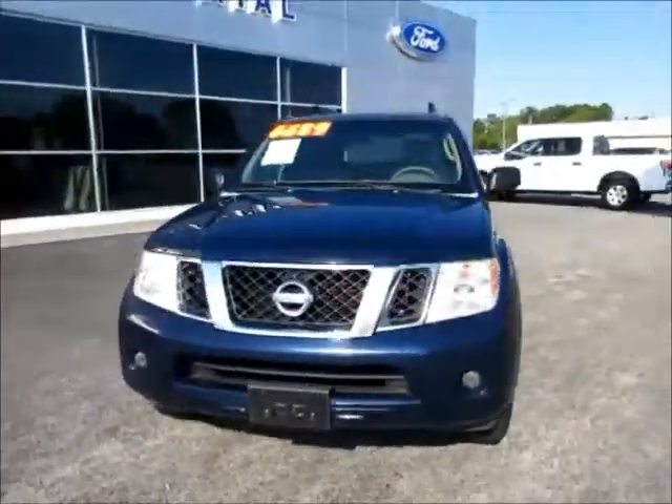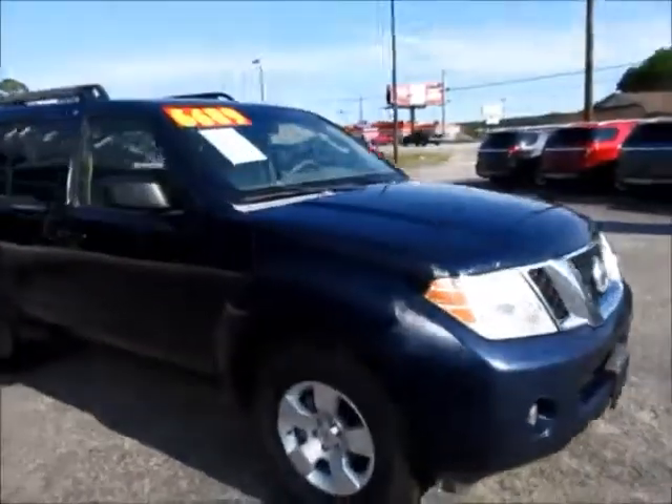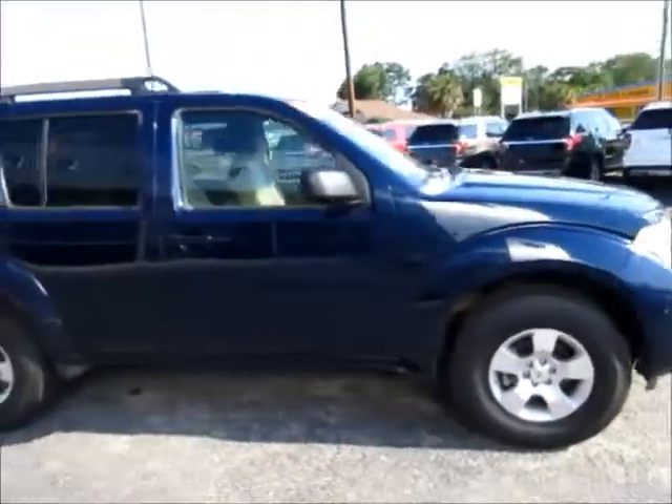Hello and welcome to King's Colonial Ford. Today we're looking at a 2008 Nissan Pathfinder. This one has actually been very well maintained, very clean inside and out.